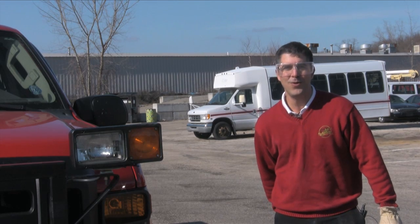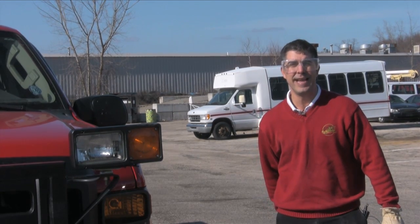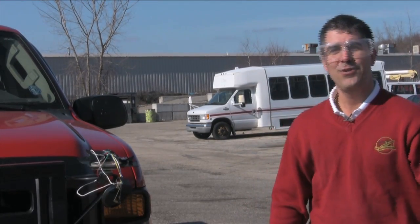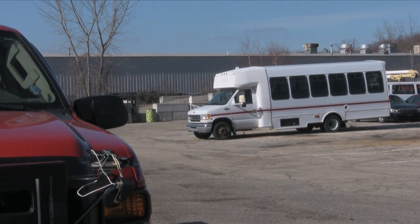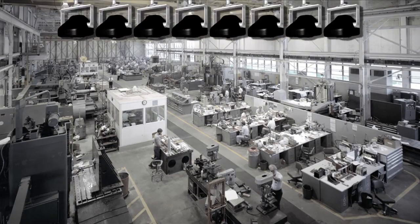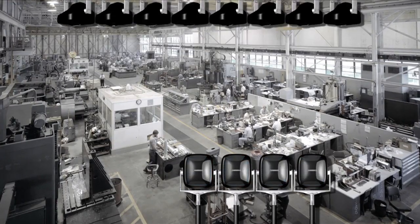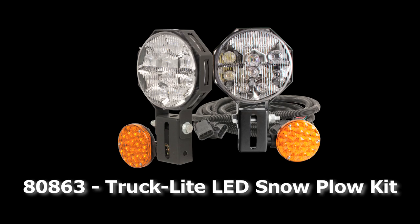So you're driving your plow truck down the road with your incandescent snow plow lights and then you hit a manhole cover. How's your light now? My name is Mark Cappucci from Truck Light and welcome to another episode of Cappucci Laboratories. Today we're on location at a Rhode Island highway department and we're going to be reviewing the features and benefits of our first road legal LED snow plow light kit.